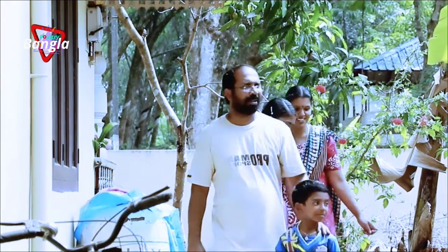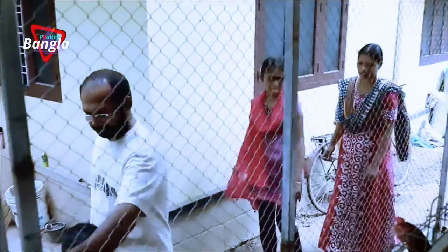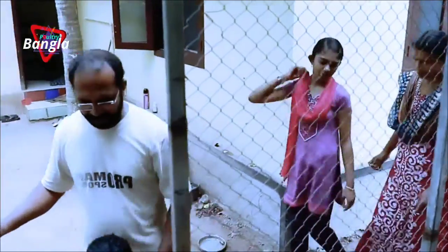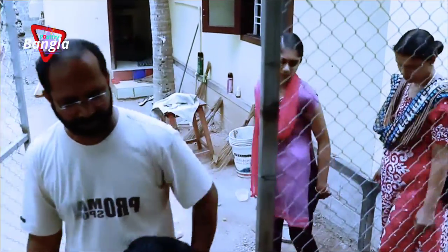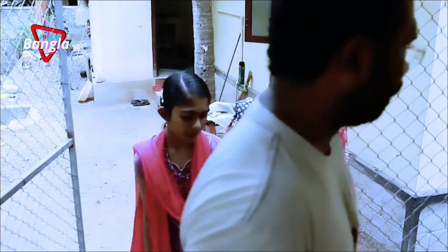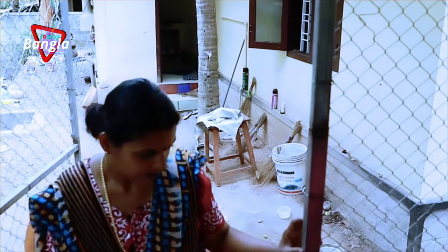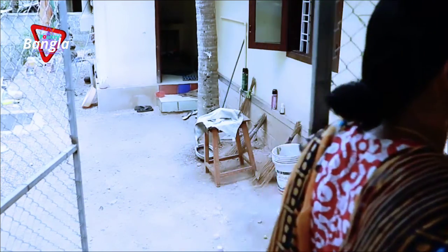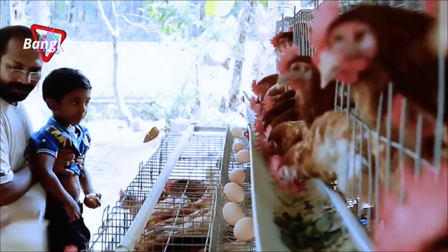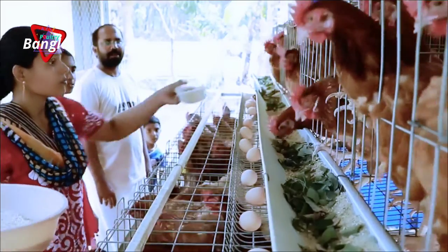Every day, this ex-NRI gets an average of 88 eggs from his profitable, attractive, and easy backyard farm. His wife Rija, daughter Anika, and younger son Abhinav are dedicated and interested in supporting him in this high-tech egg farm.